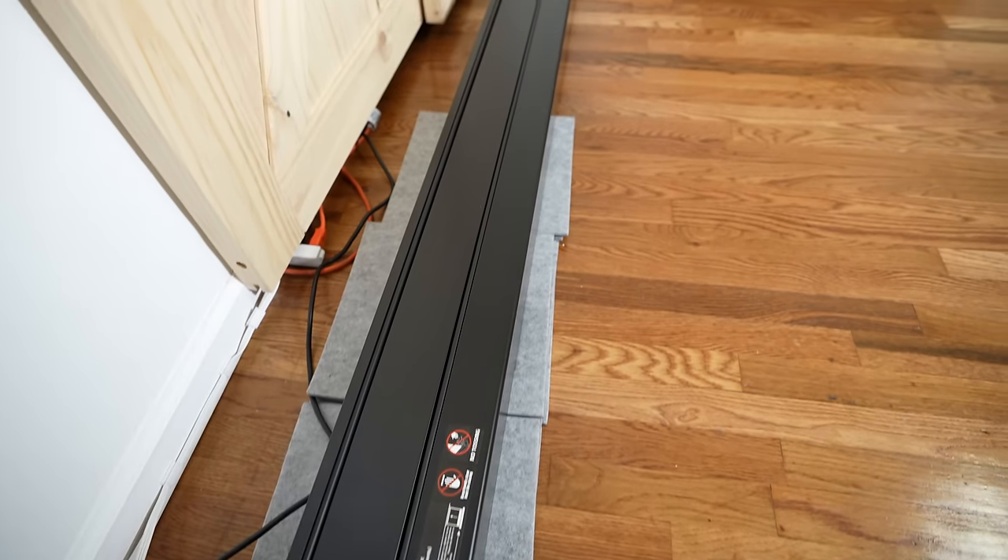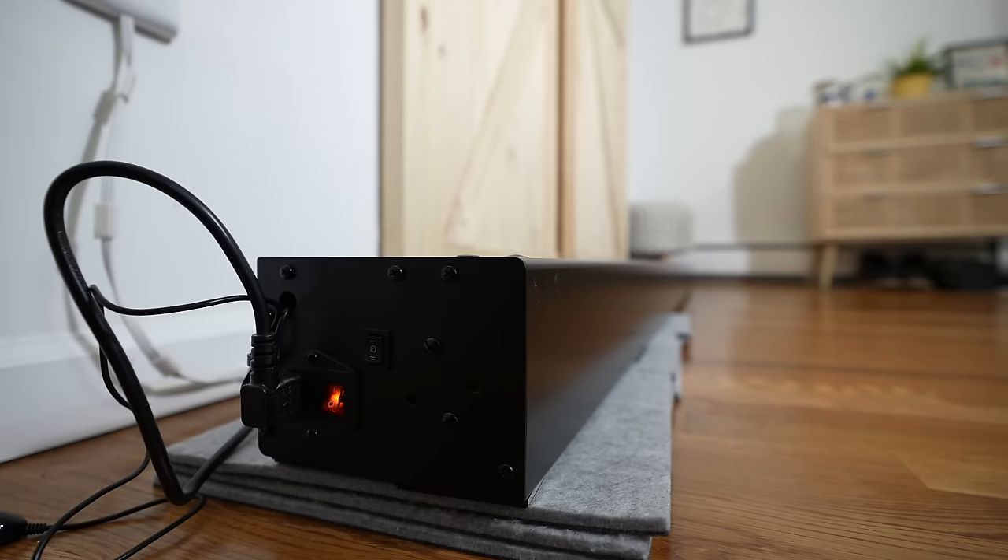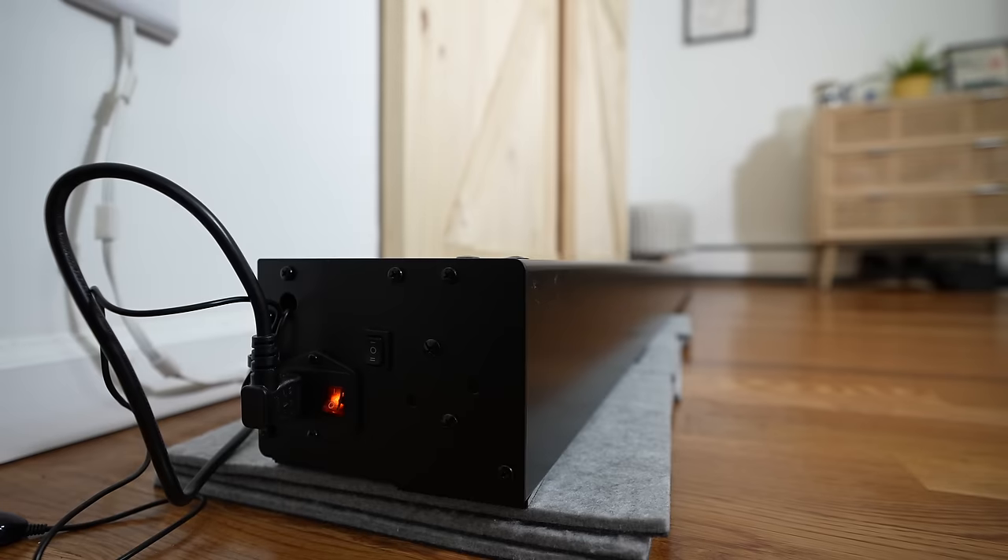Now, each of these projectors I got from each of the different manufacturers. This video is not sponsored by any of them. Let me give you my opinions for all. In this video, we're actually using a dedicated projector display. This is an automated display — or actually, automated floor-rising display is the best way to describe it.